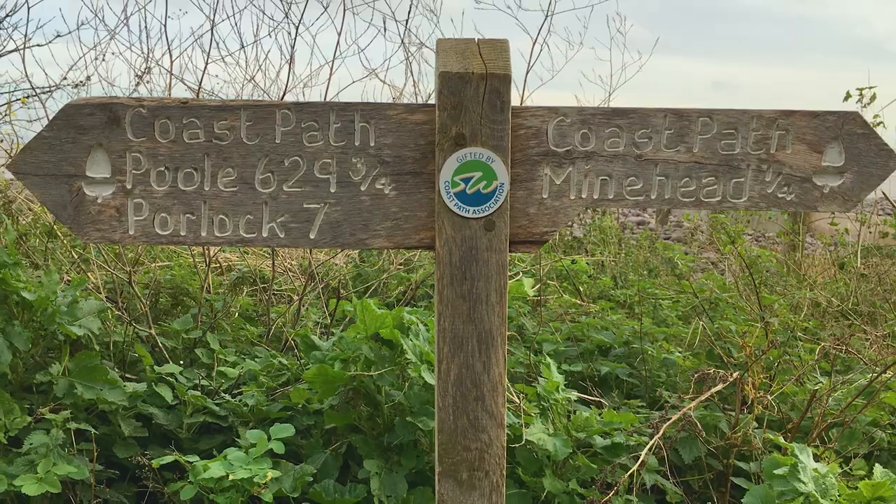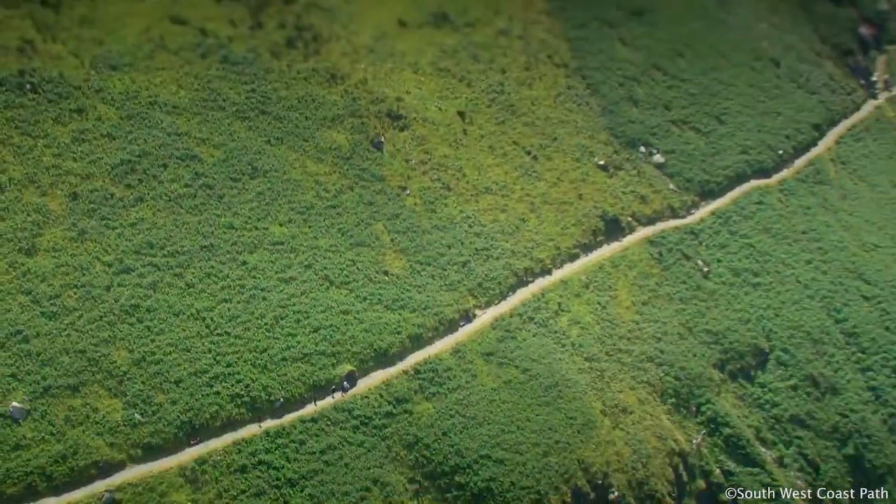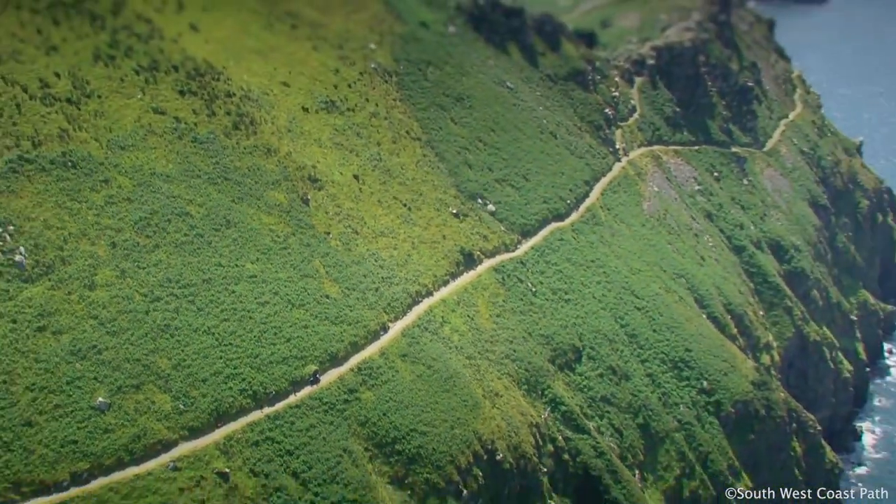You can also walk on the South West Coast Path. Exmoor is on our doorstep, so you have all the attractions of Exmoor, the Dunkery Beacon and Tar Steps.